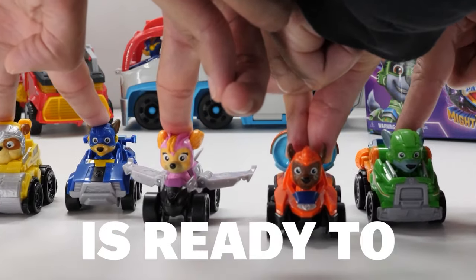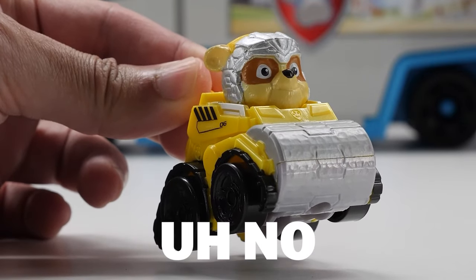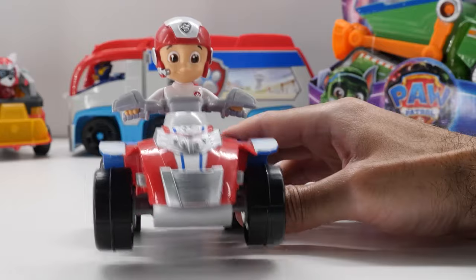One team is ready to launch. Does he say launch? No. I said launch. Well, well, well. Humdinger.